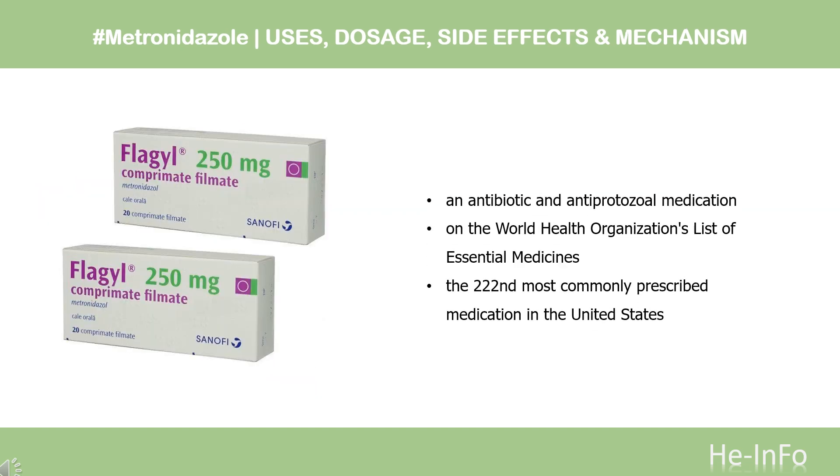What is metronidazole? Metronidazole, sold under the brand name Flagyl among others, is an antibiotic and antiprotozoal medication. It is used either alone or with other antibiotics to treat pelvic inflammatory disease, endocarditis, and bacterial vaginosis. It is effective for dracunculiasis, giardiasis, trichomoniasis, and amoebiasis.